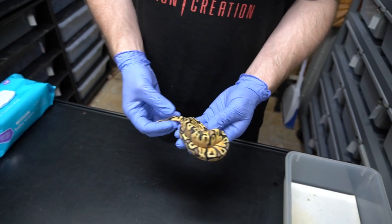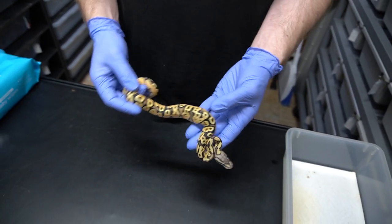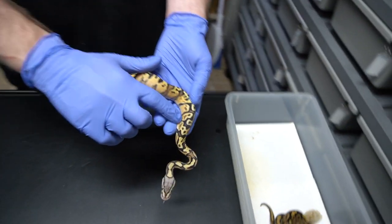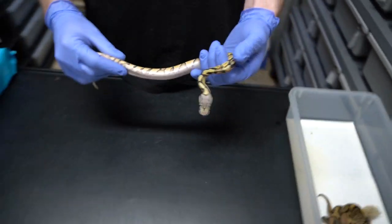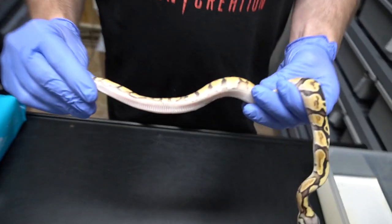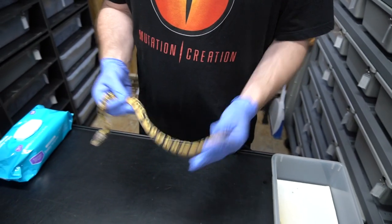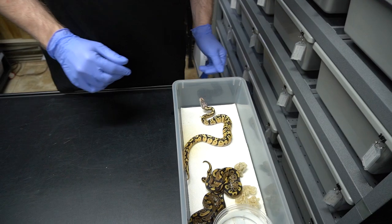Here we have a firefly orange dream GHI, which is crazy. I would have never guessed that GHI would be so suppressed in this combination, but you can obviously see on the side the GHI influence — alien heads and super dark contrasty blacks. The amount of orange and yellow in this animal is really cool, very beautiful. I believe this is also a male — look at that belly starting to turn into a ringer on the side. Very beautiful animal.